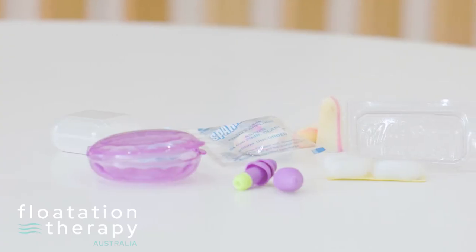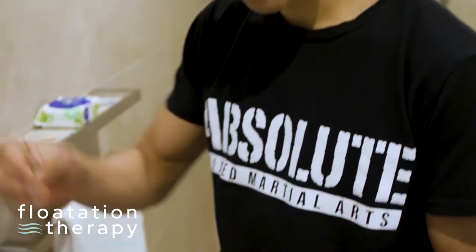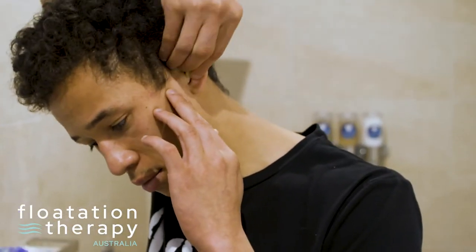If you have sensitive ears, it would be best to use earplugs. If using them, it's best to pop them in your ears before you have a shower, as this provides the best seal.